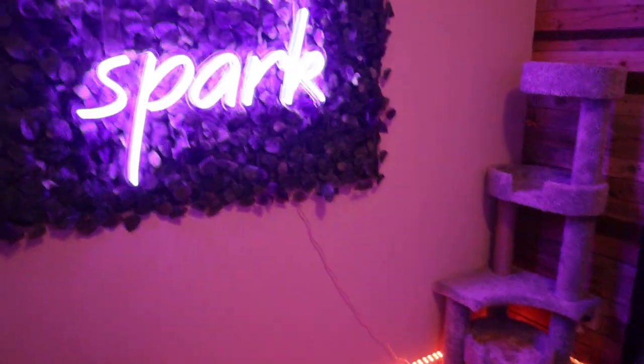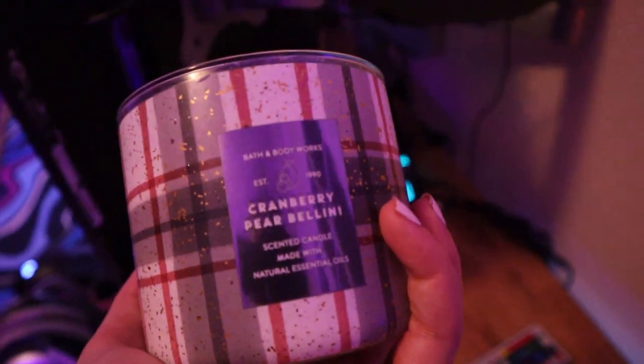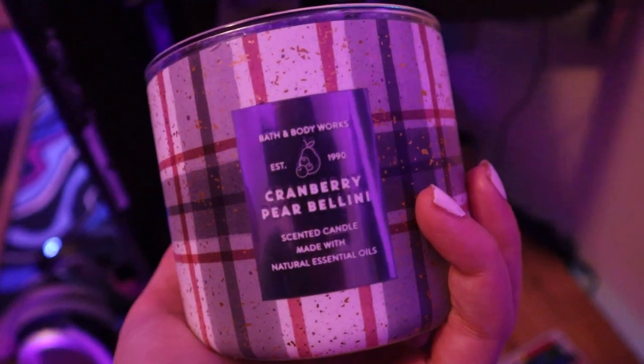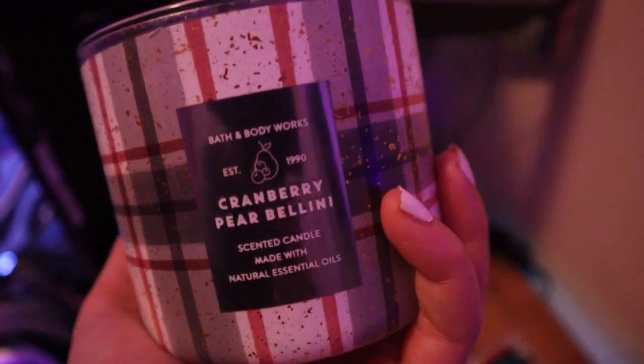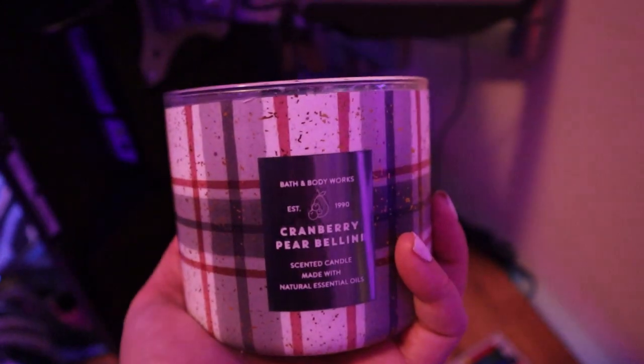These two are the controllers to both of my signs over here, so I just make sure that I have them at any point to turn the signs on and off. I always keep a candle next to my desk too — this one is Cranberry Pear Bellini. I like this one a lot. I'm going to go light this after this because I should use it more. It smells really good, but I always try to keep a candle in here.